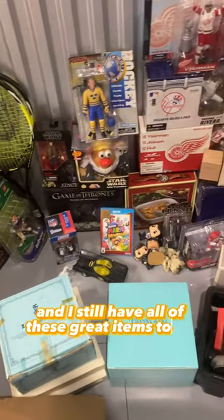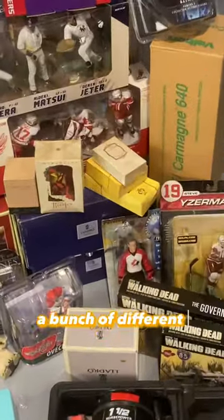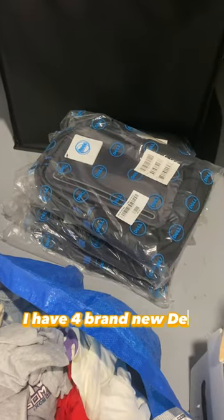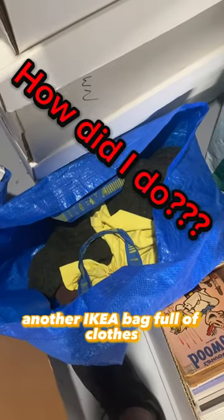And I still have all of these great items to go through — more Lodros, more sports figures, a bunch of different stuff, tools, etc. There's also a box of Hallmark ornaments, an Ikea bag full of clothes, four brand new Dell backpacks to sell for about $20 to $25, and another Ikea bag full of clothes. Let's make some money.